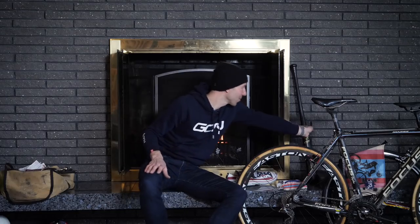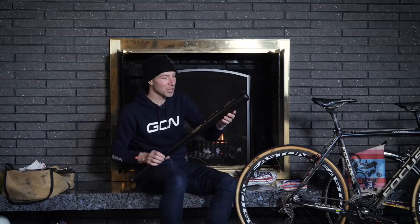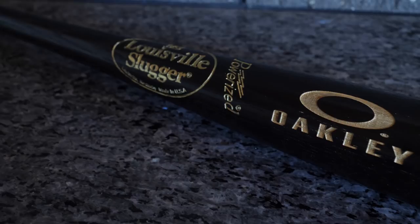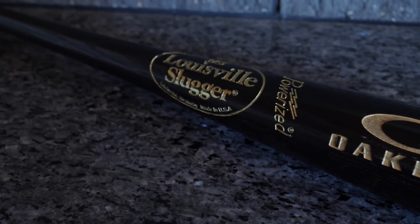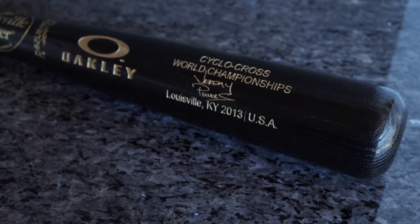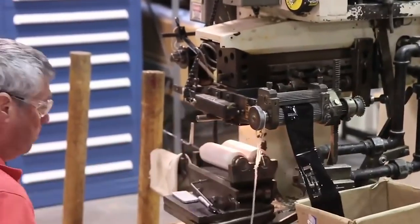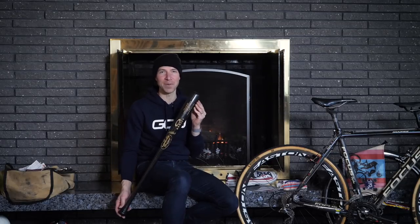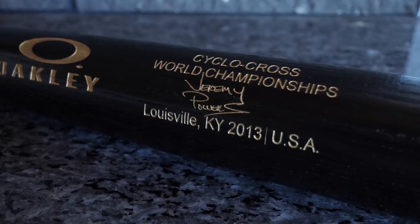Another really cool piece is from the 2013 World Championships in Louisville, Kentucky. My sponsor at the time, Oakley, took us to the Louisville Slugger Factory where we made custom baseball bats. This one has my name and signature actually stamped into the bat, just as if I were a professional baseball player. We had so much fun on that trip — being in the batting cages, hitting balls — and getting this custom bat with all the other Oakley athletes at the World Championships. It's just such a cool piece to have in the collection.